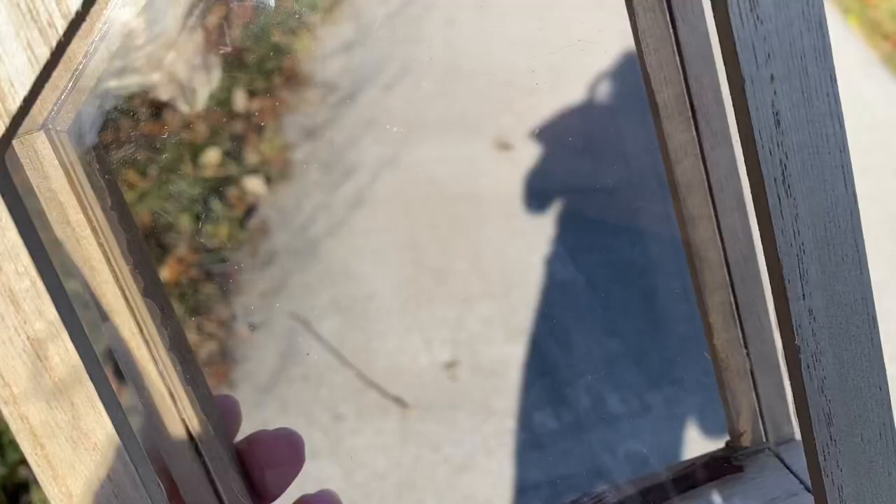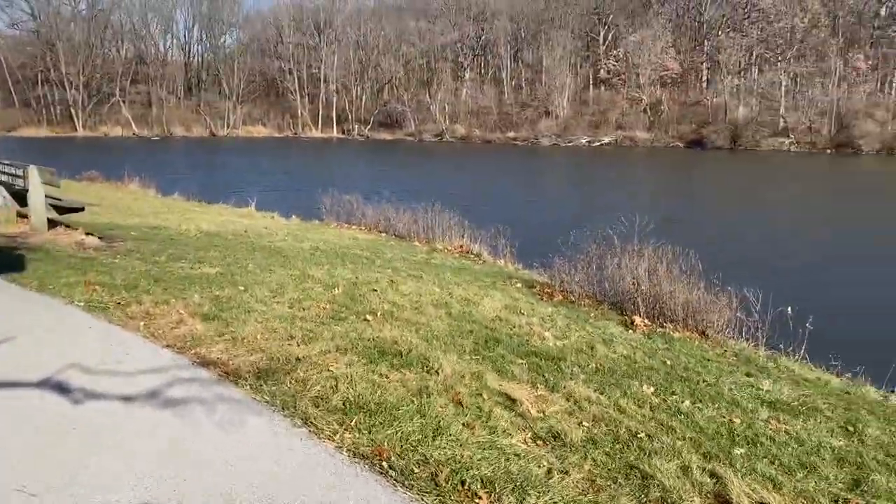Our collection so far. We are at Lemon Lake with some homeschool friends.